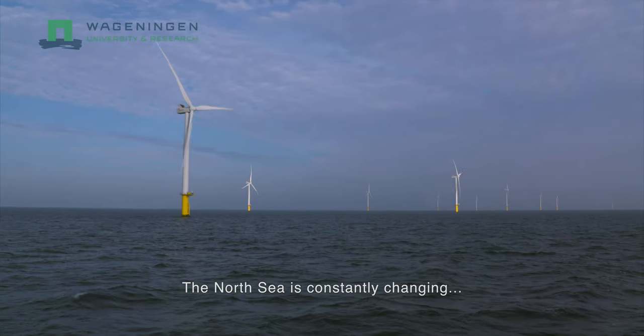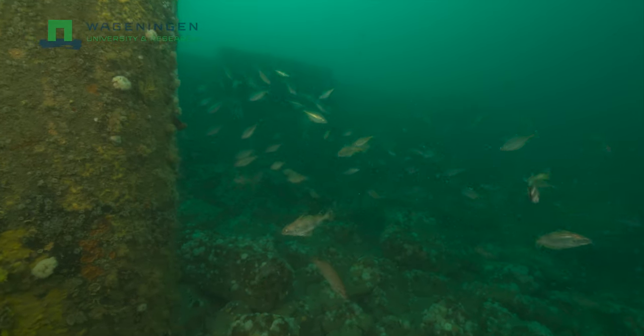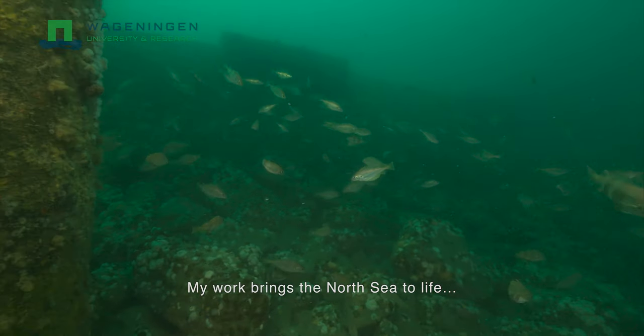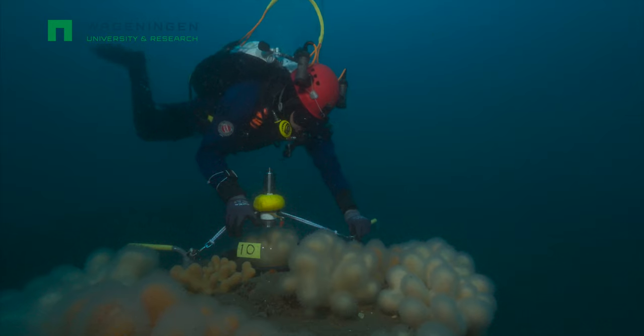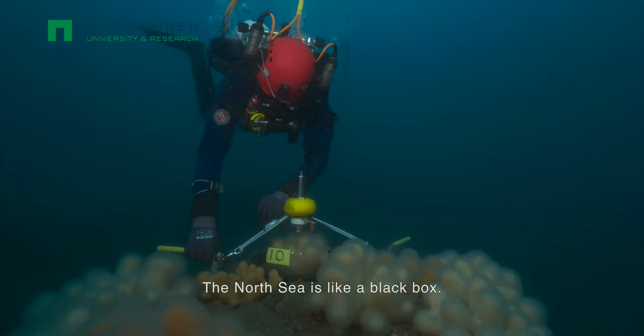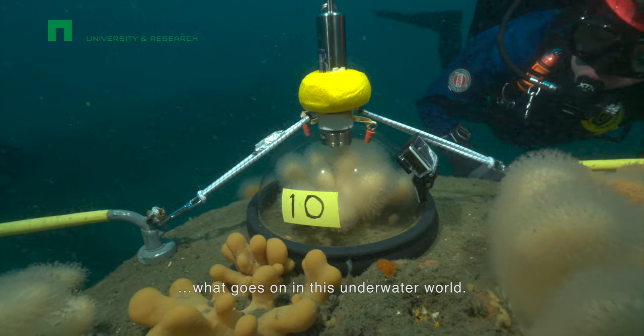The North Sea is constantly changing due to innovations in energy and food production. My work brings the North Sea to life and makes it visible. Clients are inspired by that. The North Sea is like a black box and I want to reveal what goes on in this underwater world.